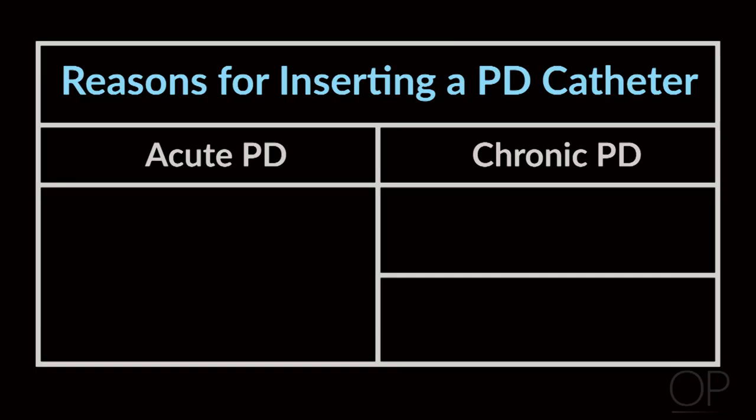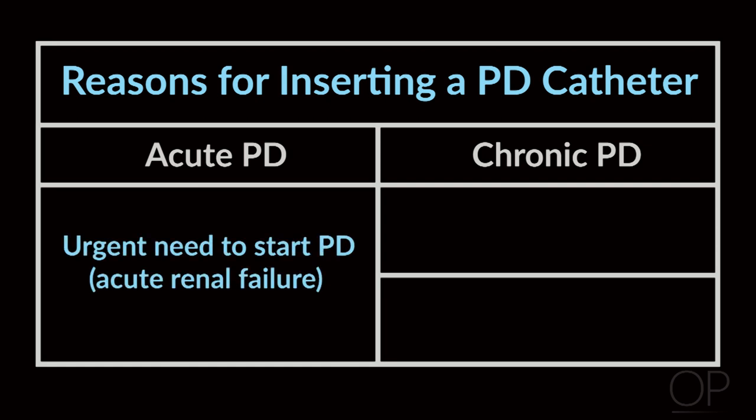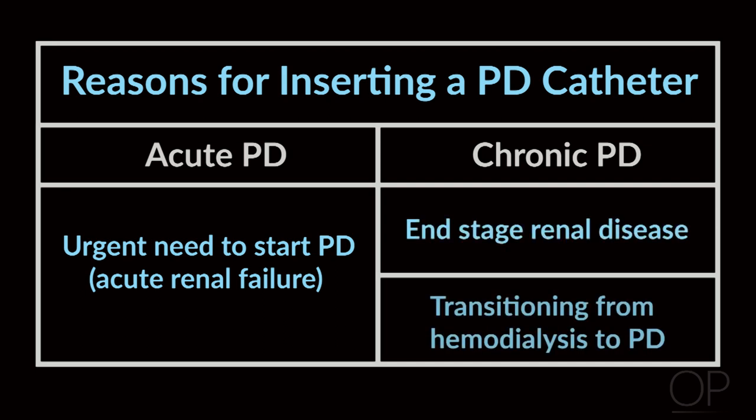One question that often comes up is when can you use a dialysis catheter? This depends on the situation of the patient. If it is acute peritoneal dialysis, the reason you put in the catheter is because you need to start dialysis immediately. However, if it's chronic — as in it's planned for a patient reaching end-stage renal disease or currently has a vascular catheter for hemodialysis but will be transitioning to peritoneal dialysis — then you have a little bit more time.